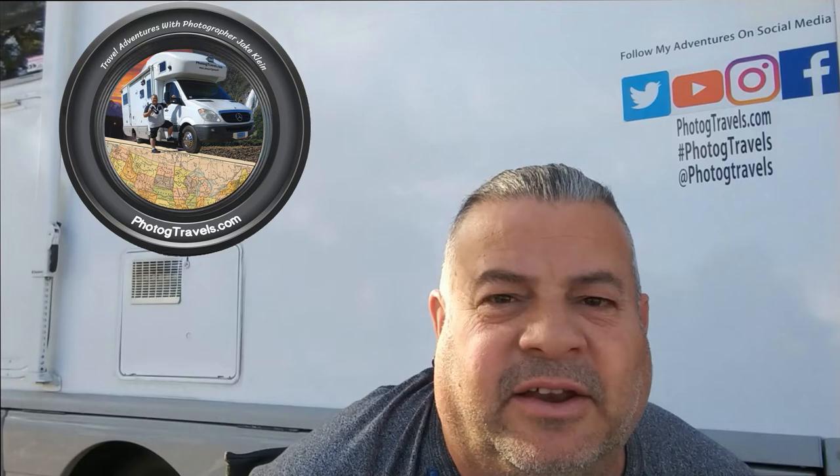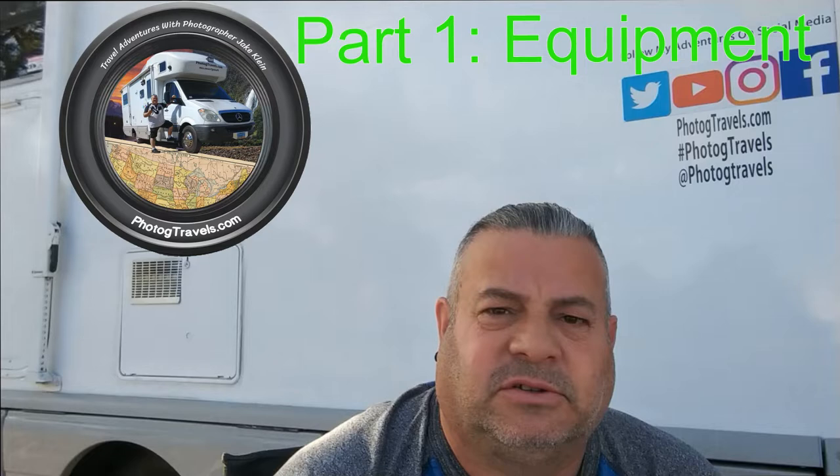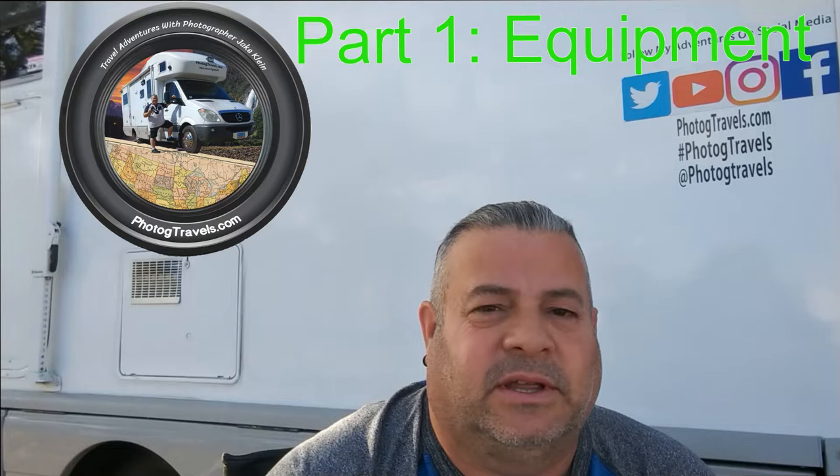Hey everybody, Jake Klein Photog Travels. This video is going to be about photography. I'm going to do this in three or four parts, so this is part one, and this one is going to be about my gear.